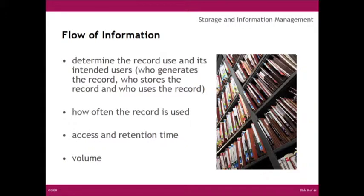The next step in the analysis is the flow of information — determining the appropriate locations for equipment and the type of storage required. This includes record use and its intended users: who generates the records, who stores them, and who uses them. Also considered are how often the record is used, access retention, time, and volume.